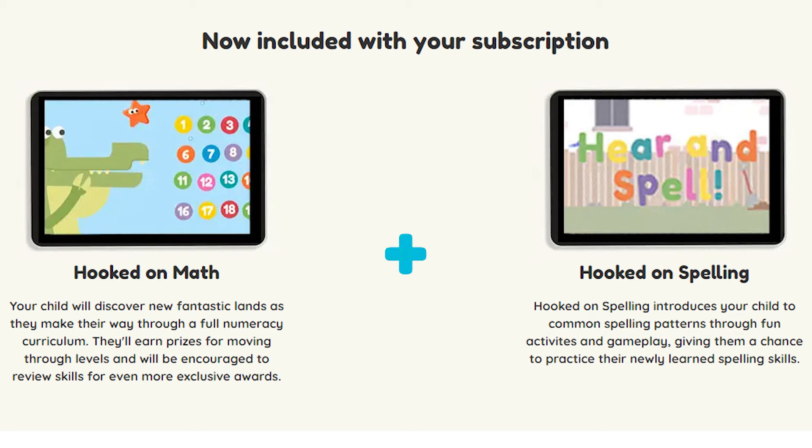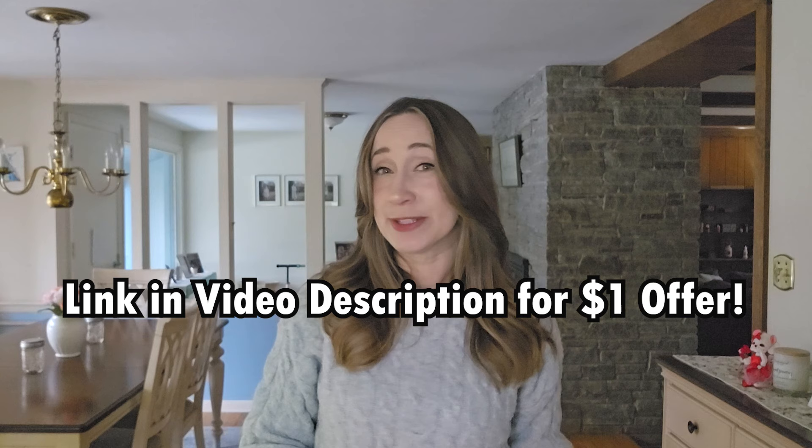So what is Hooked on Phonics all about? It's a learn-to-read app designed to teach reading to kids from ages 3 to 8. If you sign up, you'll get access to two additional programs: Hooked on Spelling and Hooked on Math. Hooked on Phonics does not offer a free trial, but they do have an offer where you can get your first month for just $1, and that includes your first practice pack, which will come in the mail. I've got a link in the video description, and you can even get that dollar back if you don't like it with their 30-day money-back guarantee.